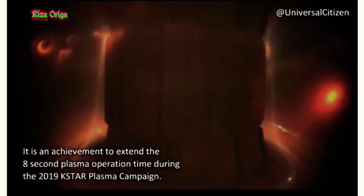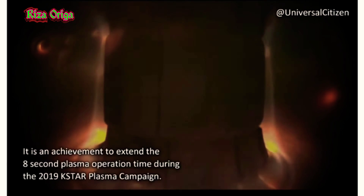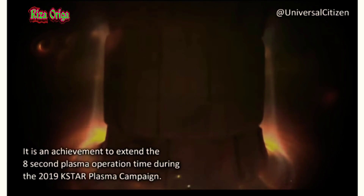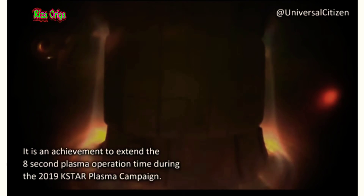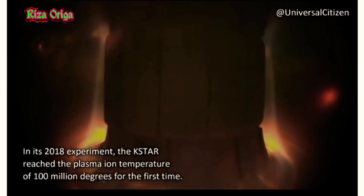Later, researchers working on KSTAR will work to help it burn continuously for 300 seconds with ion temperatures higher than 100 million degrees Celsius. They plan to achieve this in 2025.